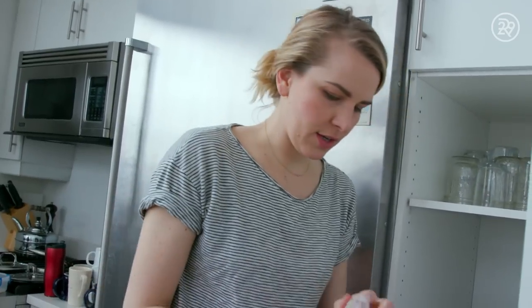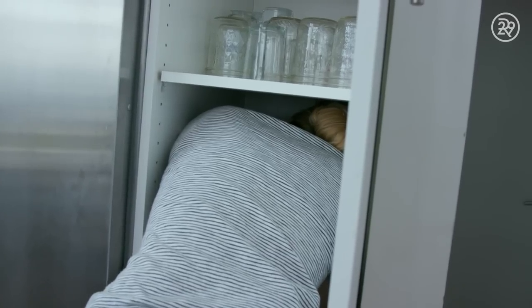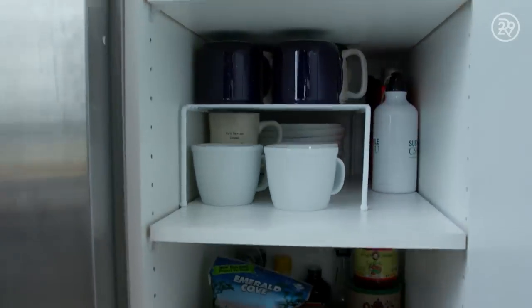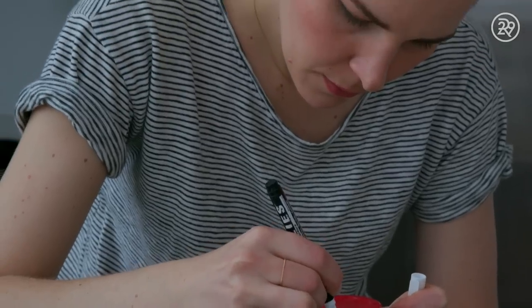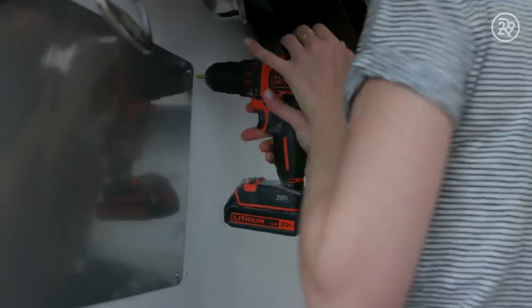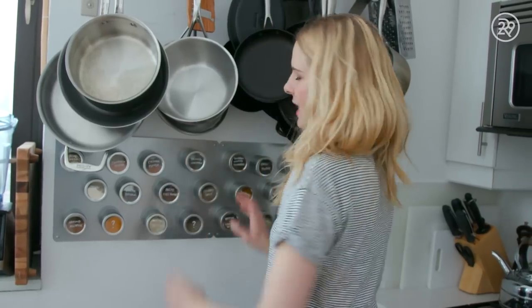I'm trying to fix some of his shelves so they don't fall apart. Okay, I'm going in. The last of the spices. I'm ready to get Gabe.